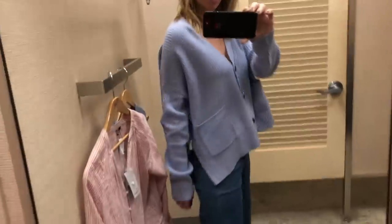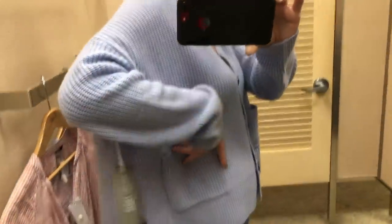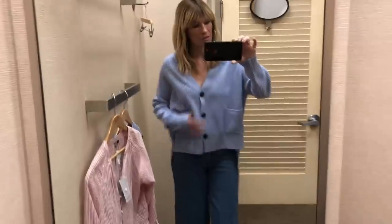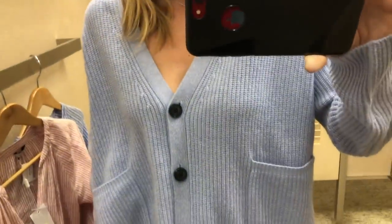Just popped into Nordstrom to try a couple of bits on and found this beautiful cashmere blend cardigan. What do you think? It's got a nice split there in the hem, like a drop hem at the back, buttons down the front, it's a little bit static-y. Nice colour - the colour's nicer in real life actually than it looks on video.